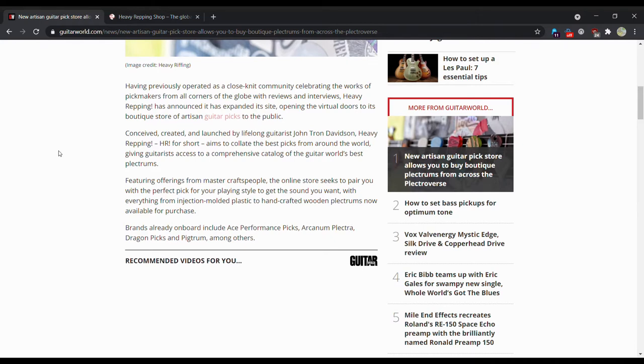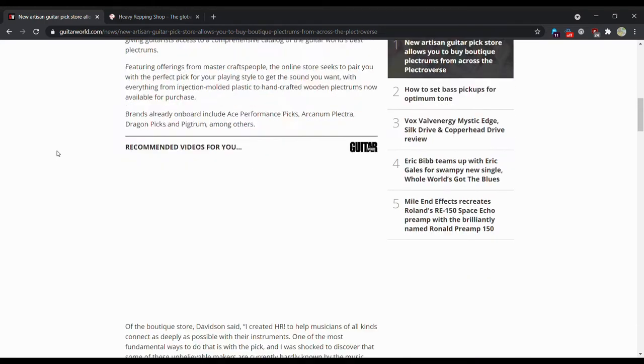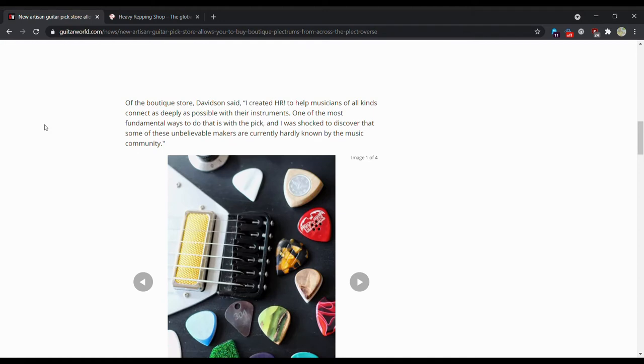Brands already on board include Ace Performance Picks, RKM Plectra, Dragon Picks, and Picktrum among others. I think I've heard of Dragon Picks before, the other ones not so much. Of the boutique store, Davidson says: 'I created HR to help musicians of all kinds connect as deeply as possible with their instruments. One of the most fundamental ways to do that is with the pick, and I was shocked to discover some of these unbelievable makers are currently hardly known by the music community.'